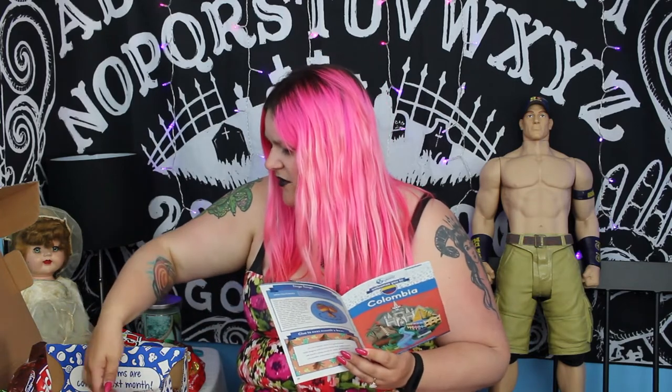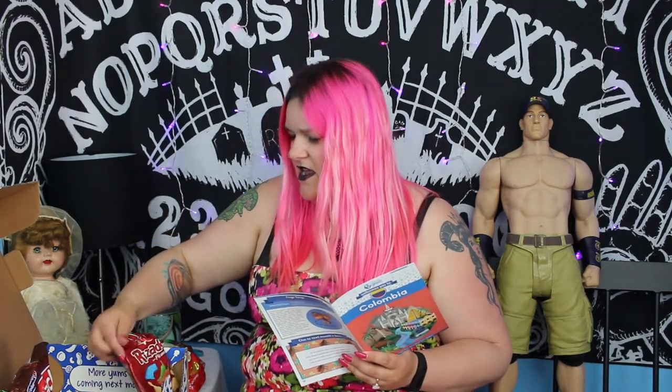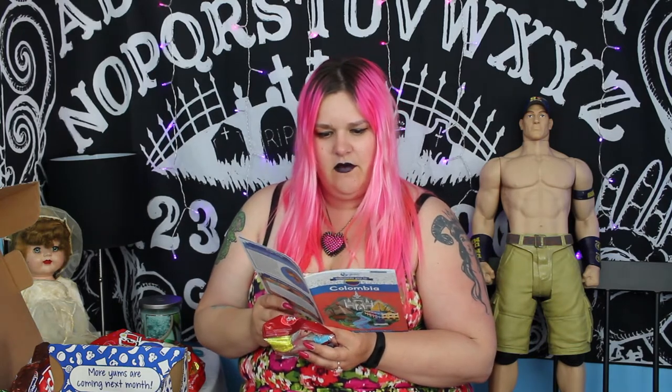Next up we've got the Risadas Picanitas — these are spicy potato chips. I will skip those. Actually — oh, it's got habanero. Never mind, that's good.